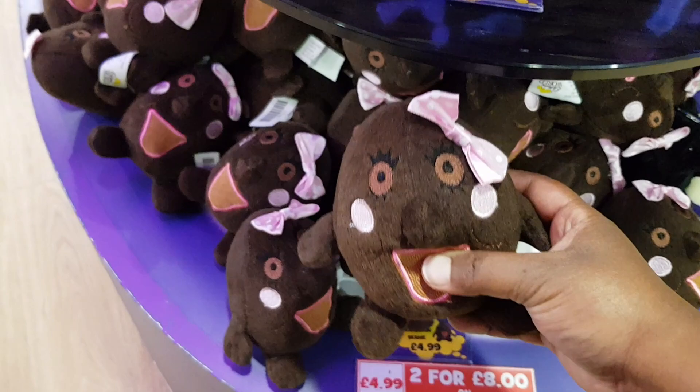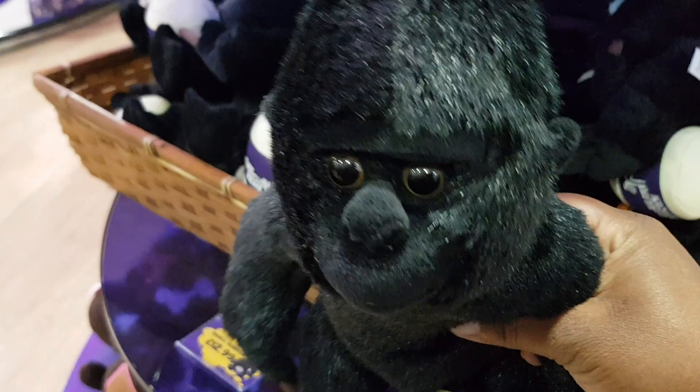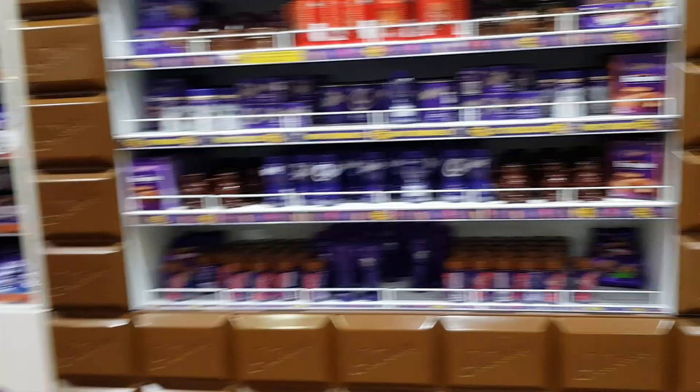Wow, how cute is that — £4.99 each or two for £8. They have a few little items here. It's glass and a half production. They've even got Fredo toys — the Fredo toys are £8.99 — but I can't see any of the Fredo toys so that space is all sold out. Oh look, some lovely mugs — hot chocolate mugs!